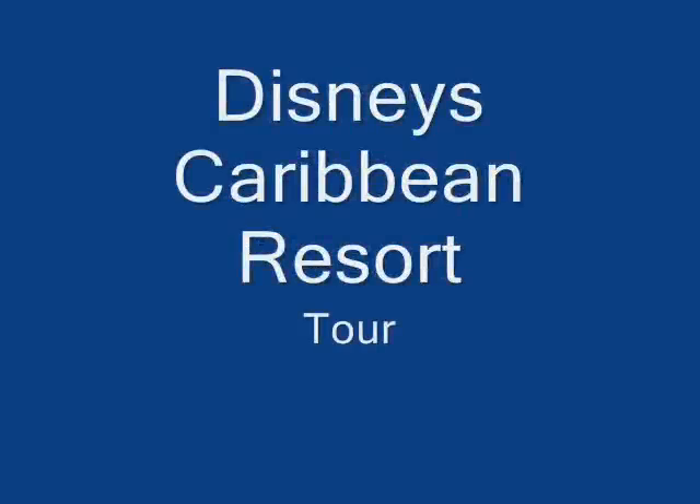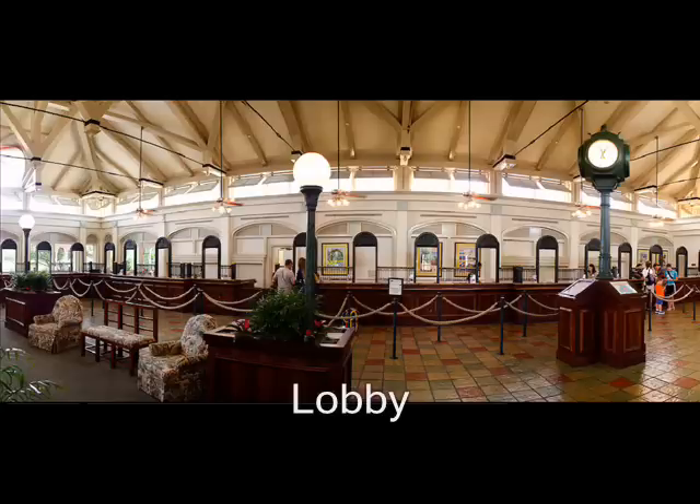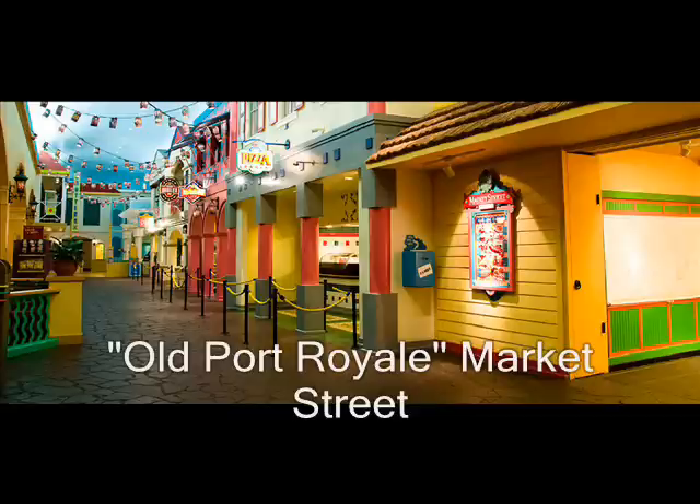Hello, I'm going to do a tour on Disney's Caribbean Resort in Florida. This is the lobby. This is where you would check in and check out when you get there. And if you need a new room card, that's where you're going to go.